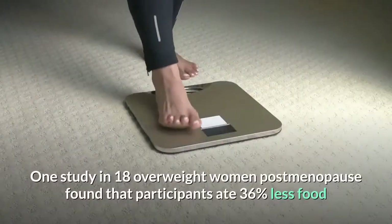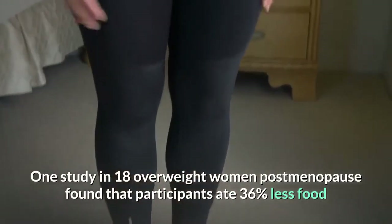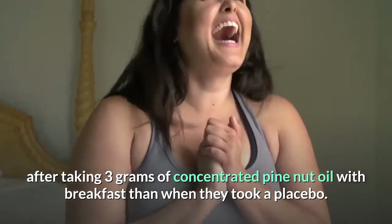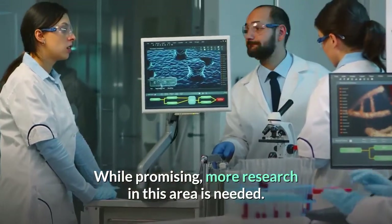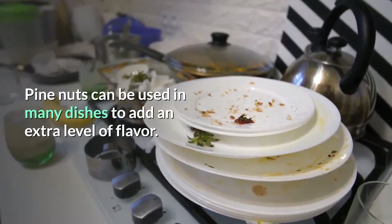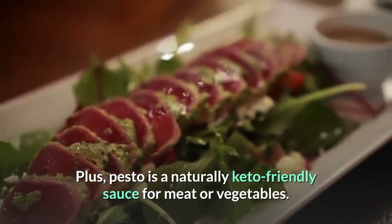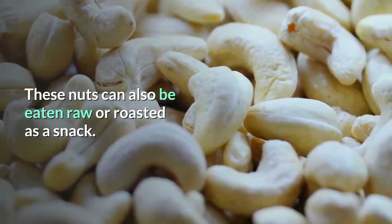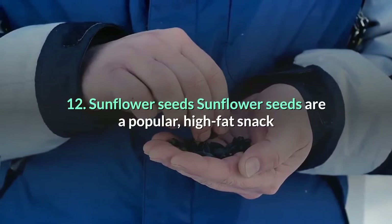Pine nuts contain a fat called pinolenic acid, which may decrease hunger by regulating hormones that affect appetite, such as cholecystokinin (CCK) and glucagon-like peptide-1 (GLP-1). One study in 18 overweight postmenopausal women found that participants ate 36% less food after taking 3 grams of concentrated pine nut oil with breakfast compared to a placebo. While promising, more research is needed. Pine nuts can be used in many dishes for extra flavor, and pesto is a naturally keto-friendly sauce for meat or vegetables. These nuts can also be eaten raw or roasted as a snack.